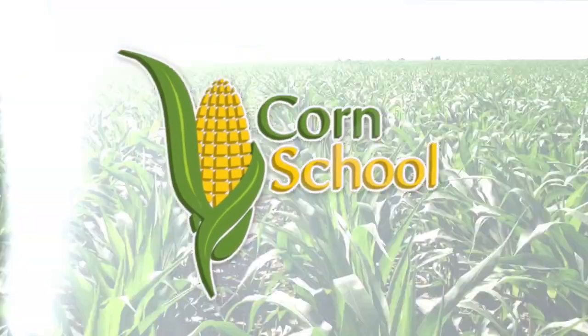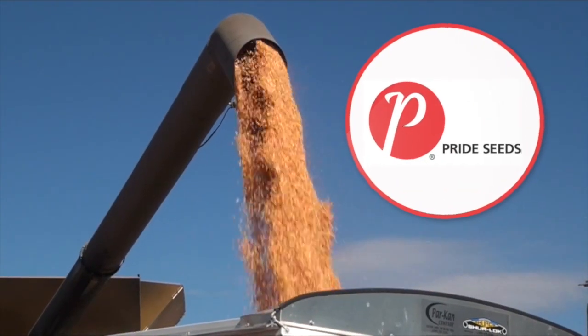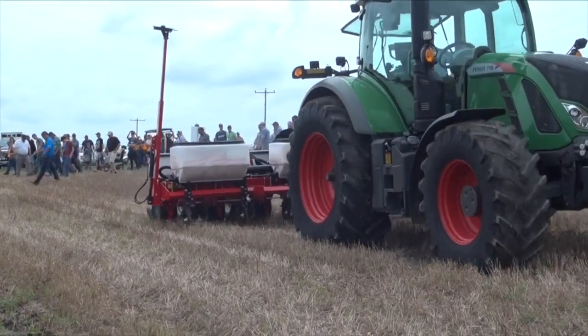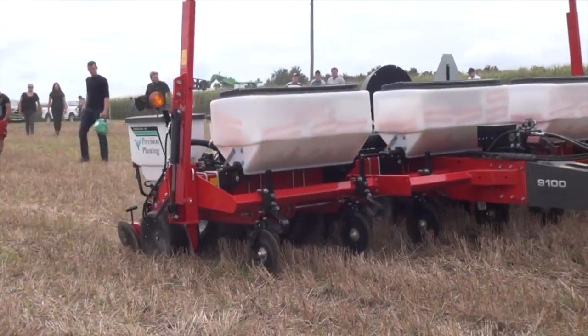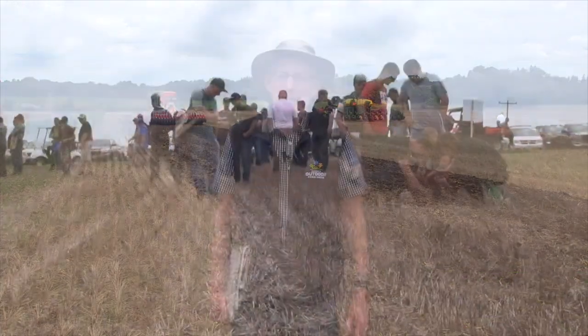Corn School is brought to you by BASF and Pride Seeds. We're here at Canada's Outdoor Farm Show at the demonstration site, joined by Pat Lynch. Today was beautiful weather, the crowds are great, and we had great conditions for doing the field demonstrations that we had planned.